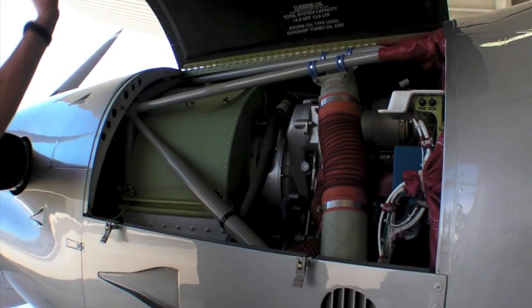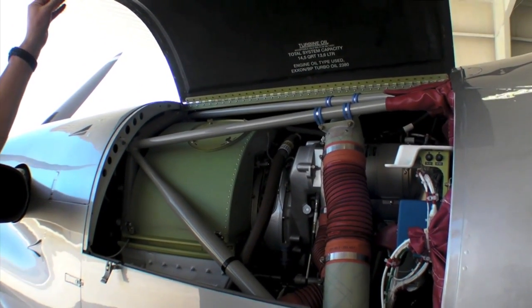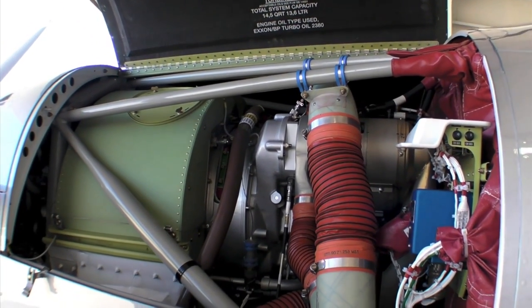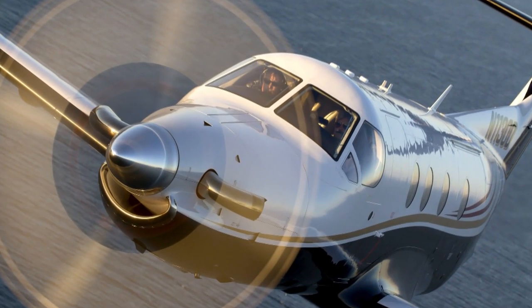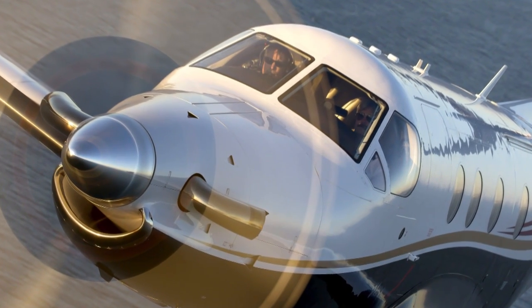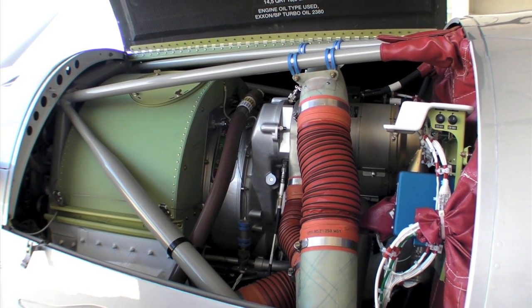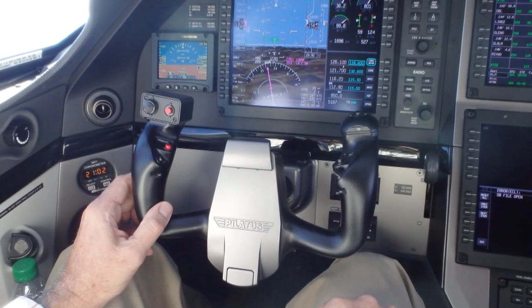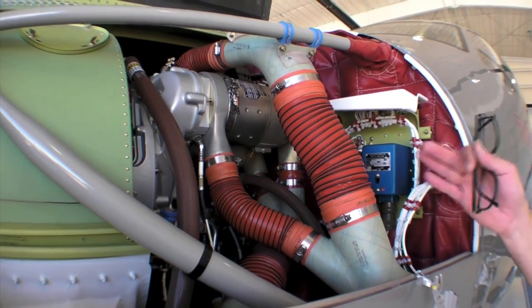Here we've got the engine compartment of the PC-12. This is a Pratt & Whitney PT6-67P, an 1,845-horsepower thermodynamic rated engine that's derated to 1,200 horsepower for takeoff and climb, and 1,000 for cruise. The earlier models had the B model engine, which was 1,605 thermodynamic, rated at 1,200 for takeoff, 1,000 for climb, and 1,000 for cruise. The new engine allows 1,000 horsepower at a higher altitude and a little more horsepower for climb.